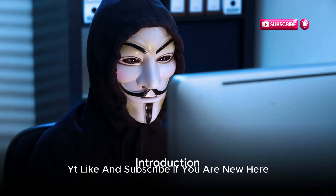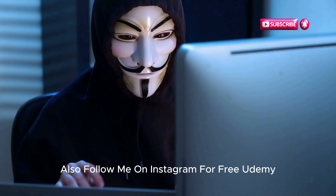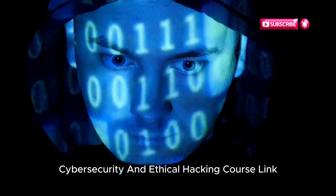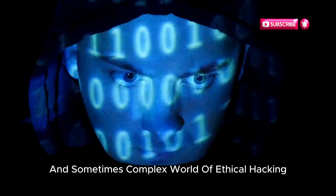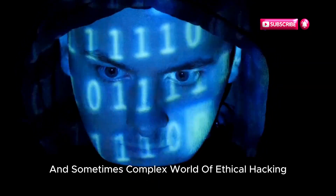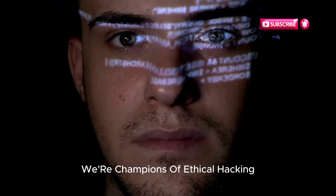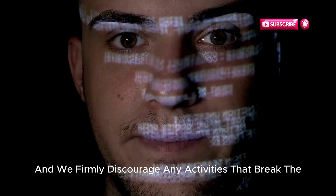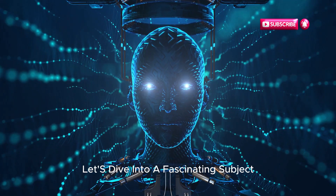Hello and welcome to Cyberworld YT. Like and subscribe if you are new here. Also follow me on Instagram for a free Udemy Cybersecurity and Ethical Hacking course link. We're here to shed light on the mysterious, intriguing and sometimes complex world of ethical hacking. But remember, the information we share is purely educational. We're champions of ethical hacking and we firmly discourage any activities that break the law. Now that we've got that covered, let's dive into a fascinating subject.